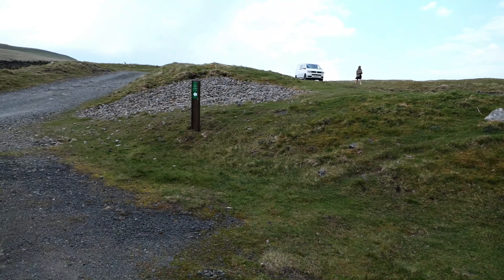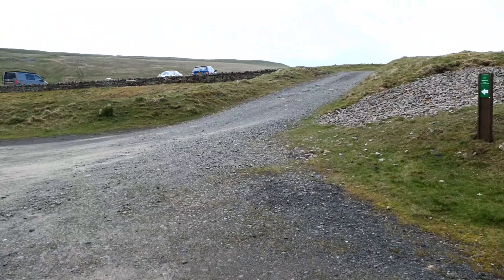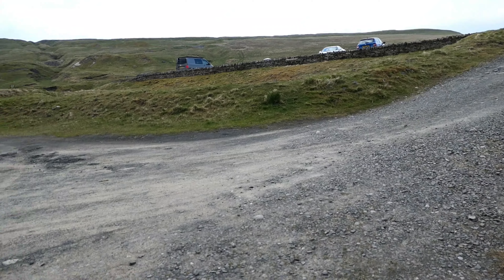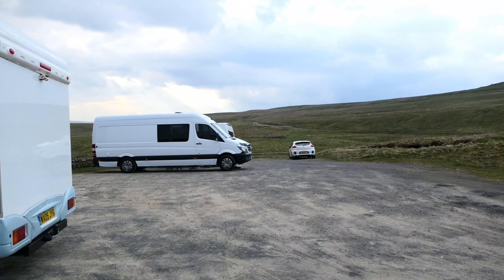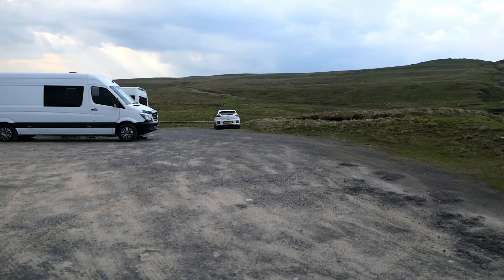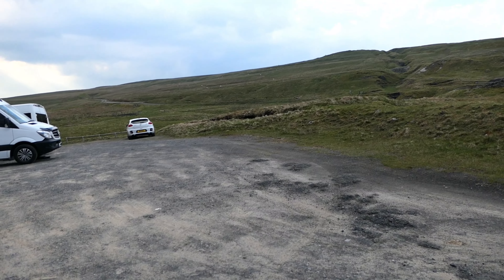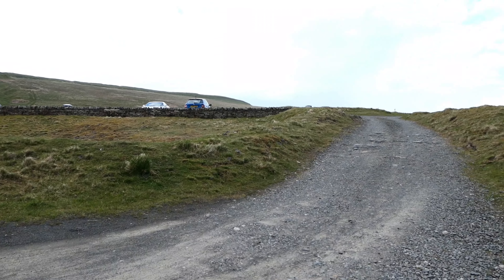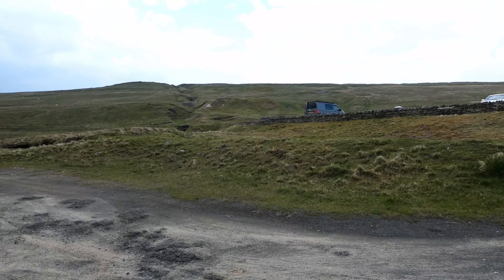There's a camper up there, and a couple of campers have joined us here as well — very nice. That couple went for walking; I think they'll be staying out tonight by the gear they had on their backs. Jobs a good'un.